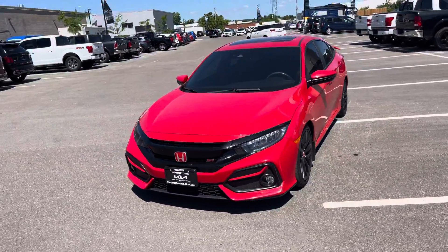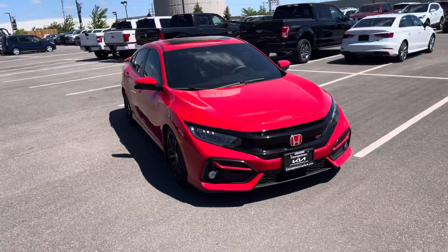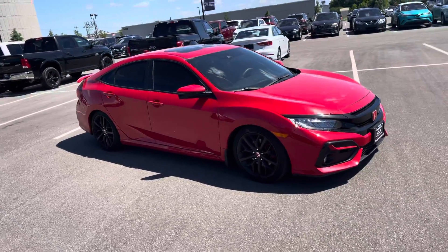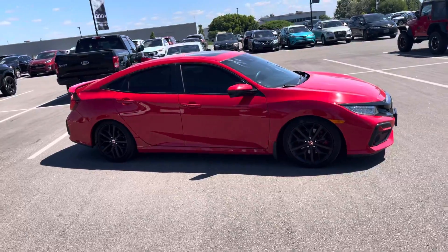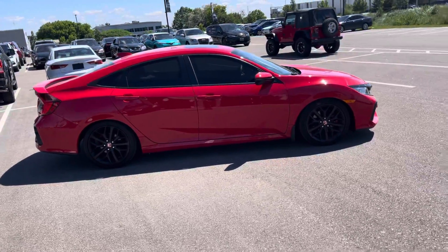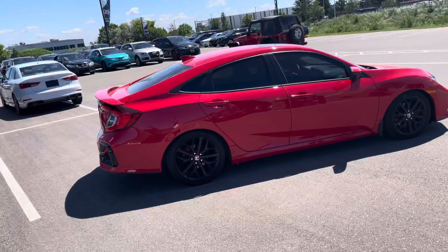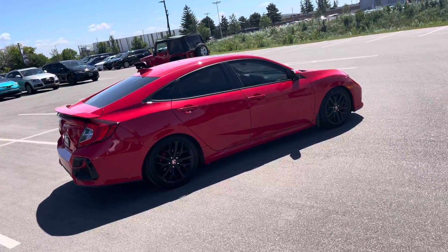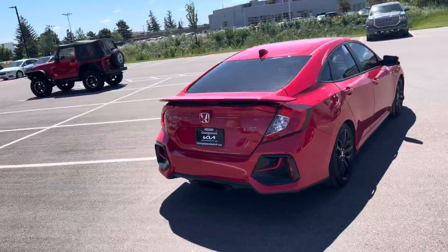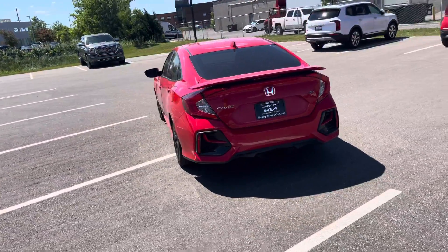I'll also walk around so you can see how immaculate the body condition is on this Si. We will safely certify this vehicle for you so you can feel fully confident when you're driving it on the road. I just love the blacked out wheels with the red body — it gives a beautiful contrast. It's such a nice sporty look. The back looks nice with a nice spoiler.